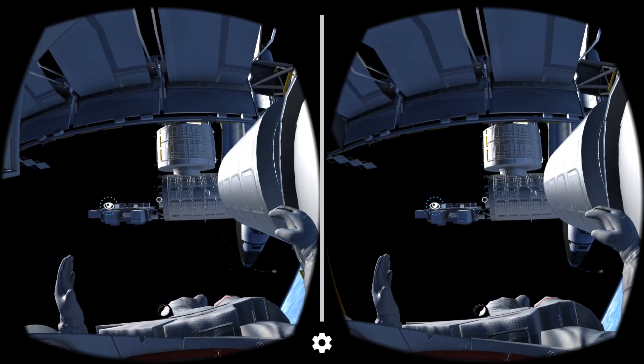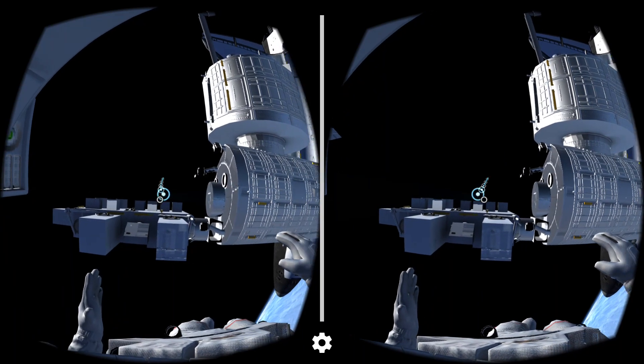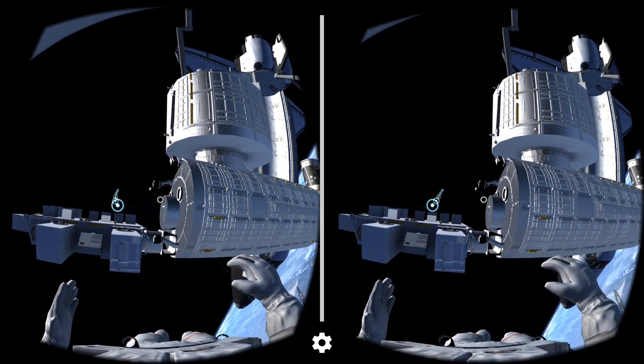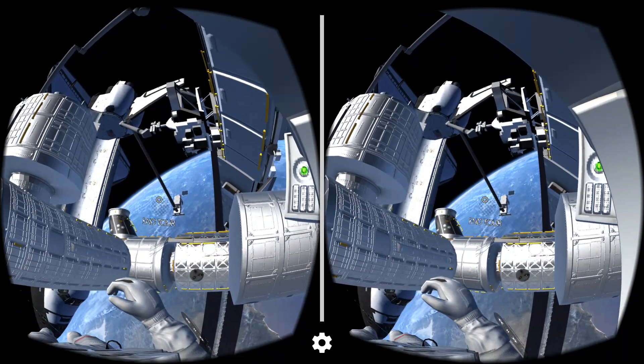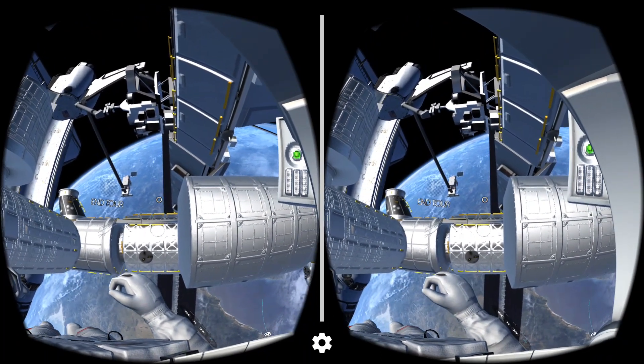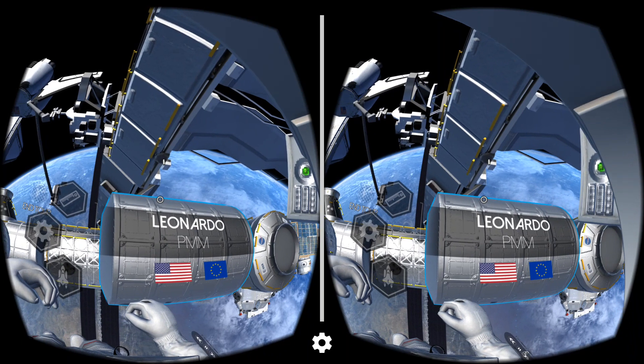The PMM, or permanent multipurpose module, is mainly used for storage aboard the ISS. It used to be one of many modules used to transport cargo to and from the ISS, but it was modified and permanently added to the station in 2011.